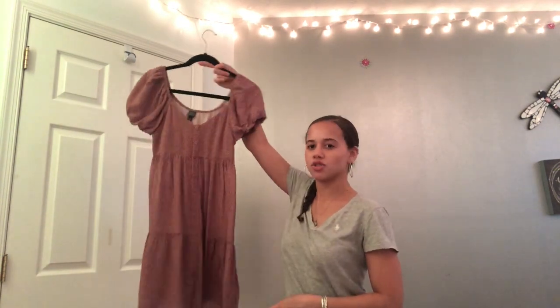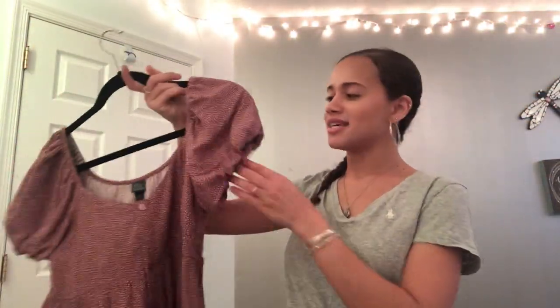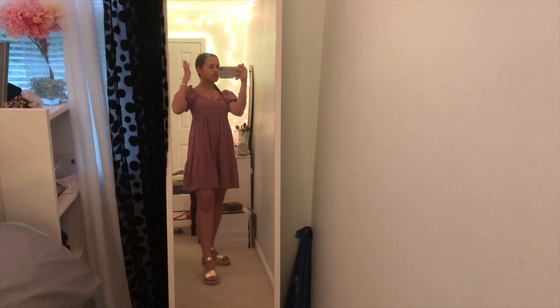The last thing for this haul is this super cute dress — oh my goodness. I'll bring it a little closer so you can see the design. It's this super cute dusty rose color, which apparently I'm in love with right now. These sleeves — this dress with those sandals? I'm going to show you what that all looks together, because chef's kiss.